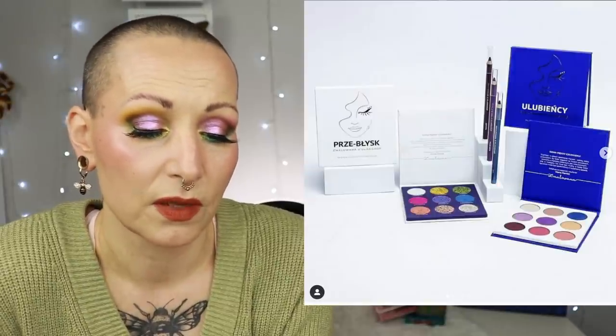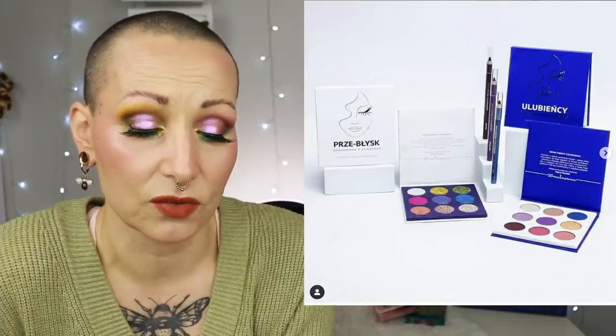Let's go next to Glam Shop Poland because they have a new collaboration and some newness. The collaboration is with Marta Parchak — I hope I pronounced that correctly — she has a YouTube channel and her own company as well. She has collabed with Glam Shop Poland and they came out with two palettes and a few eye pencils. One palette is an all-shimmer palette called something like 'Perseblisk,' which translates as 'flash.' The other is an all-matte palette called 'Ulu Ulu Bienchi,' which means 'favorite.' You also get liners — a blue one, a purple one, and a black or brown one.